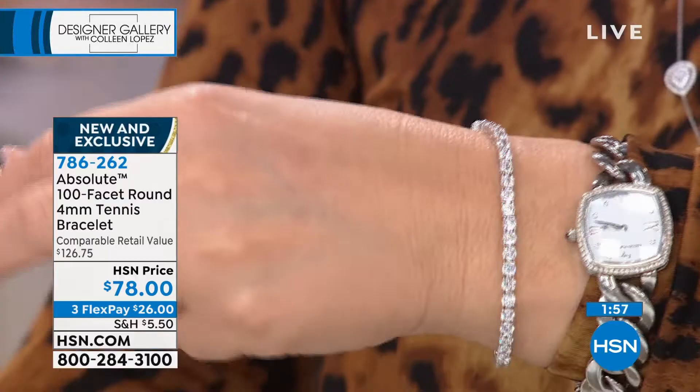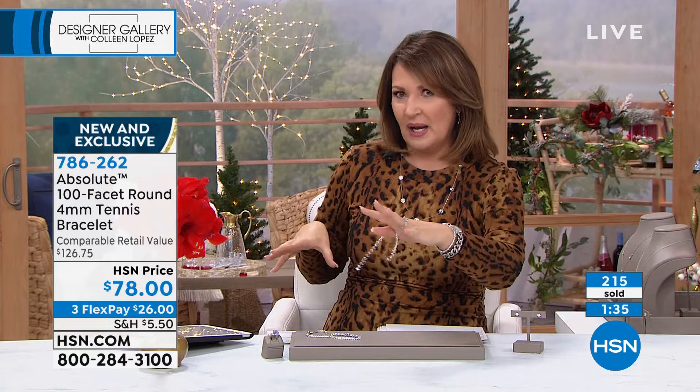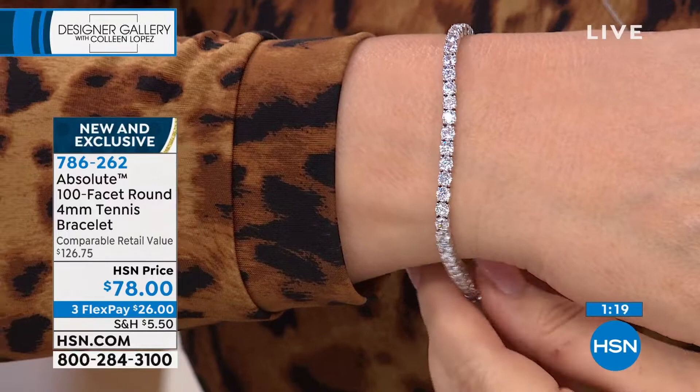This is 7¼ inches. I could also wear an 8 inch. I own it in the 7¼ and I love it — I don't put it away. I have a little vanity in my closet and I literally keep this out because I know I'm going to grab it and wear it all the time. I wear it constantly and I think you will too. It's comfortable, it's chic. It is the number one bracelet style in the world and has been literally for decades.